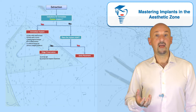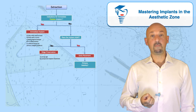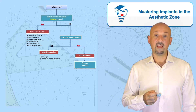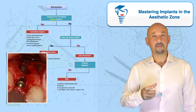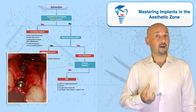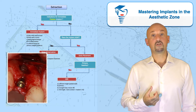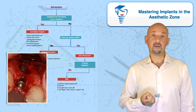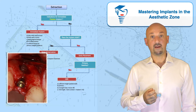At that time point, the determinant question will be: can I get primary stability of the implant with the existing bone configuration? If I have the conditions — a sufficient height of the palatal wall and enough width to some portion of the alveolar ridge to guarantee primary stability — then I will go ahead and place the implant with simultaneous GBR.